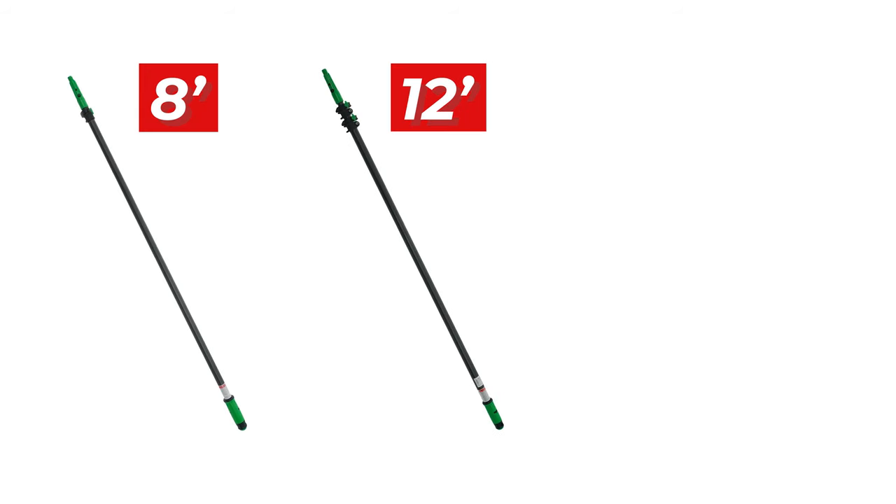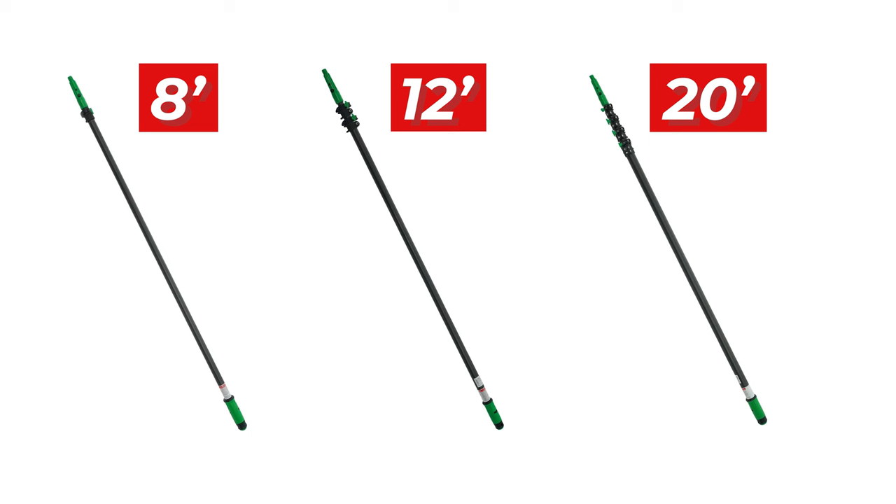Available in 8, 12 and 20 foot options, it's perfectly suited for any cleaning challenge, from storefronts to residentials, all without compromising on control or comfort.